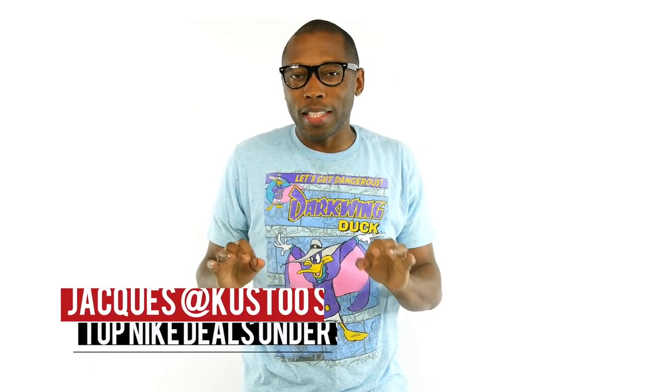What's up, folks? Jacques Slade here, and welcome to the best Nike sneakers under $100. Nike is having an extra 20% clearance right now with the code Motion, so I wanted to see what kind of deals you could actually get.